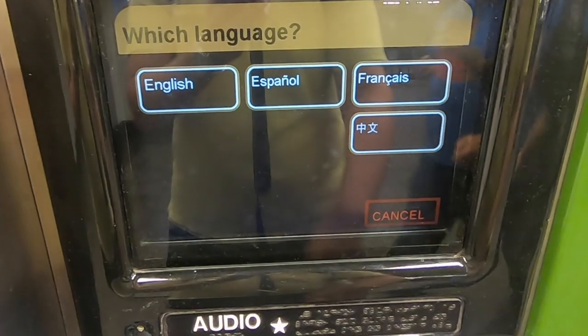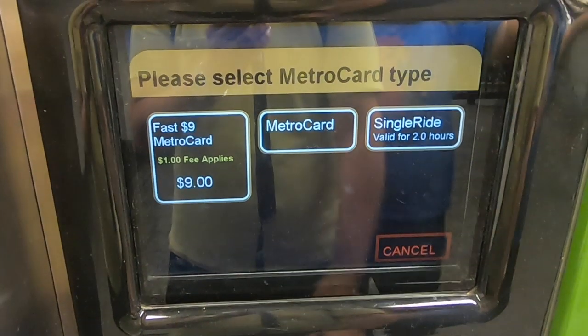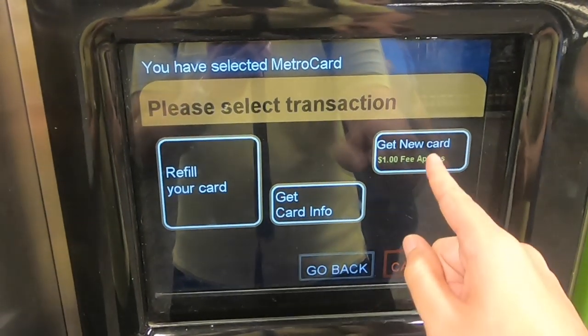Press start, then select your language. If you're a tourist in Manhattan, I highly suggest you do not get the single ride. This is only valid for one trip, so that means you would be going to the subway station ticket machine every single time you want to take the subway. Just select a regular MetroCard. If you don't have an existing MetroCard, press 'Get New MetroCard'.